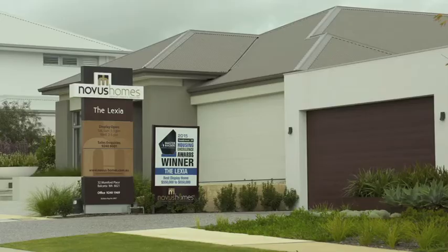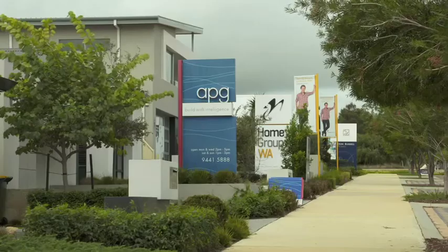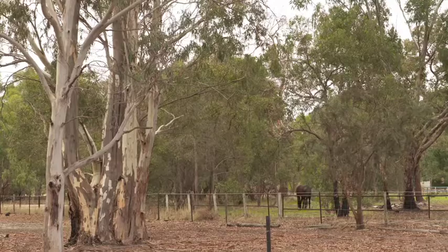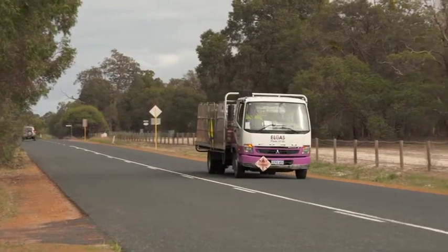If you're in the market for a new home and have been visiting a few display centres on the outskirts of town, something that might have crossed your mind is: how can we use our gas appliances? Often, more rural locations aren't easily connected to the mains, but that's not a problem with Elgas, Australia's leading suppliers of LPG.